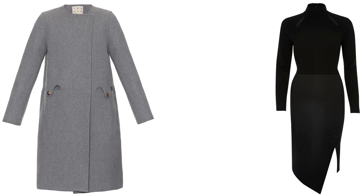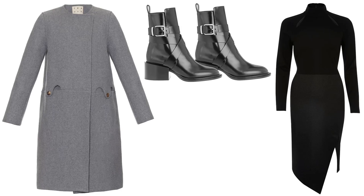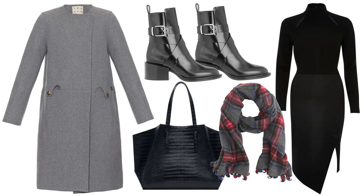Go glam for dinner in a turtleneck dress and collarless winter coat. Add sleek leather boots, a carry-all bag, and a plaid scarf to stay warm.